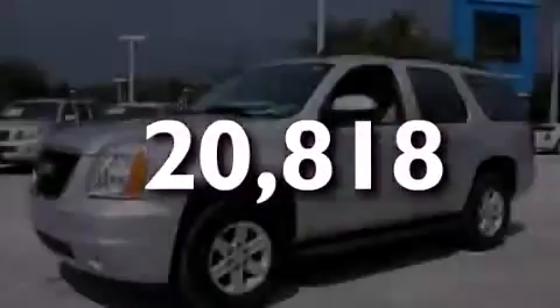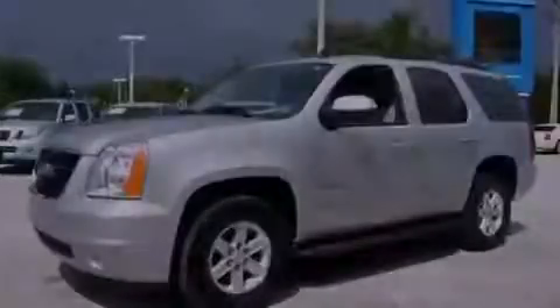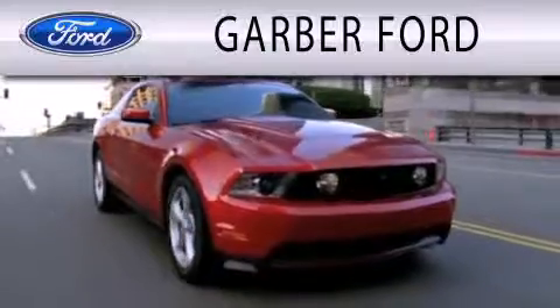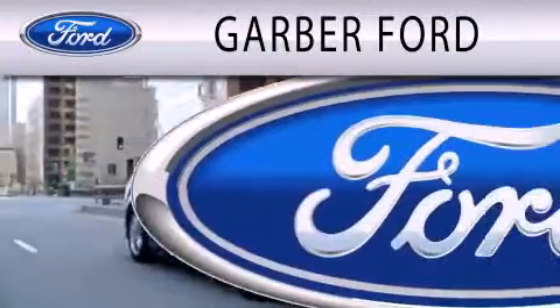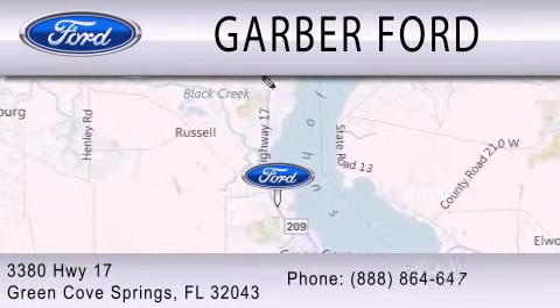Stop by today and test drive this automobile for yourself. Garber Ford is dedicated to doing everything possible to ensure that the experience you have selecting your next vehicle is as pleasant as possible. We are located at 3380 Highway 17 in Green Cove Springs.